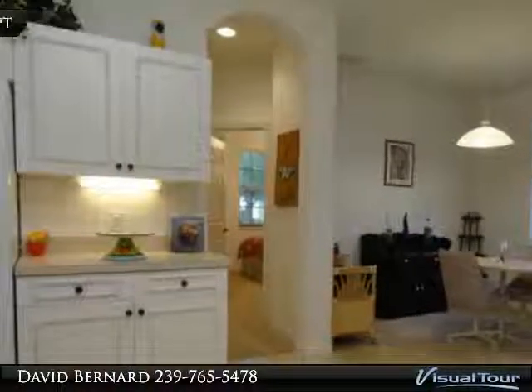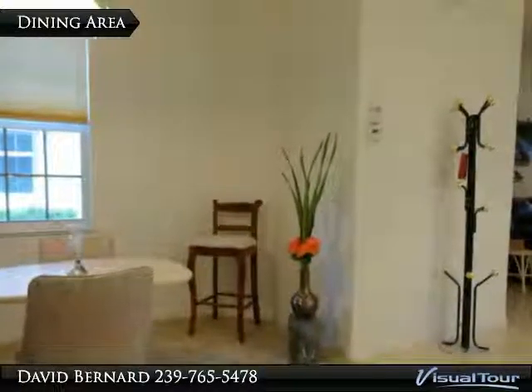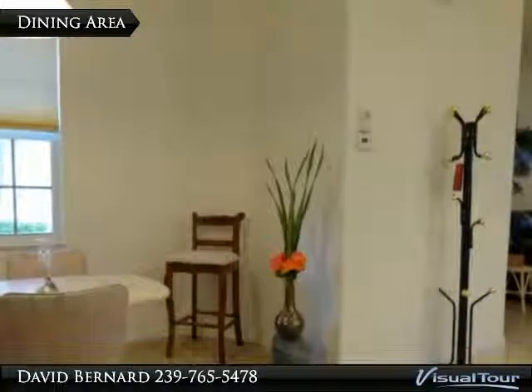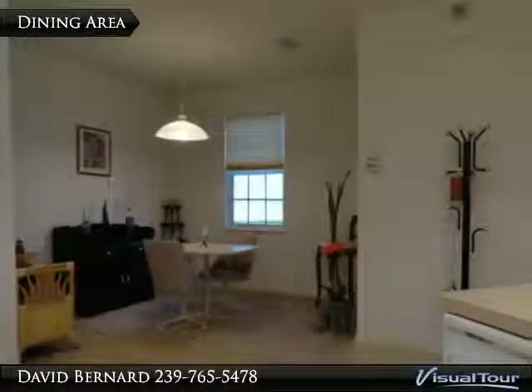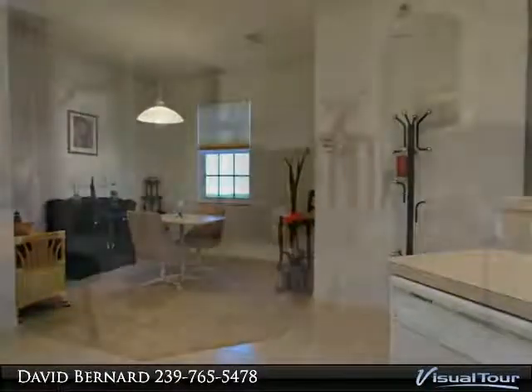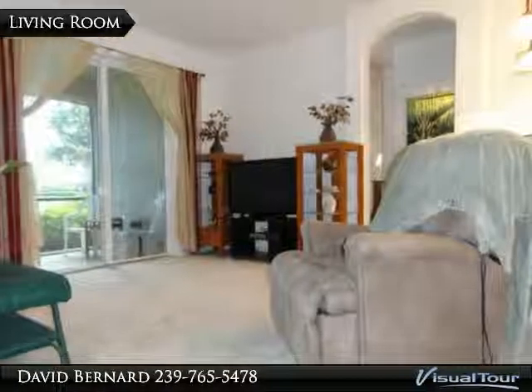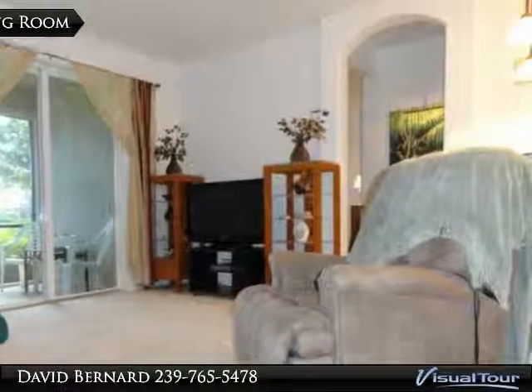This home is nicely furnished and decorated for its new owners. The AC has been updated in 2012. The windows have been tinted to reduce sunlight and give savings on cooling. There are also hurricane shutters and a lanai for your protection. The home shows little signs of use — sit in your screened lanai and enjoy the peaceful waters and settings.